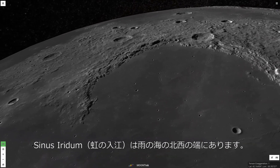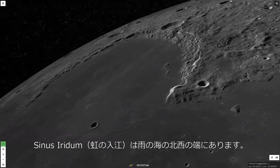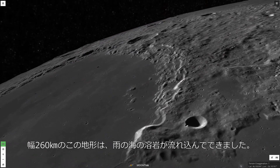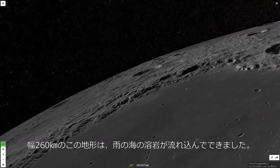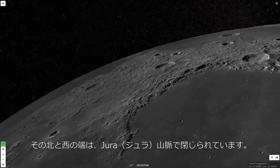Sinus Iridum, the Bay of Rainbows, is a bay along the northwest edge of Mare Imbrium. This 260-kilometer-wide crater's floor was flooded with lava along with the Imbrium Basin. Its north and west rim forms the Jura Mountains.